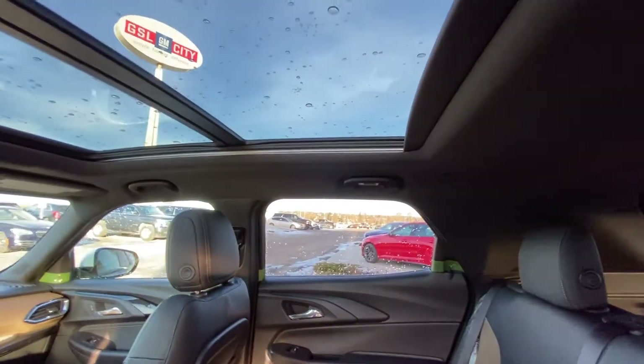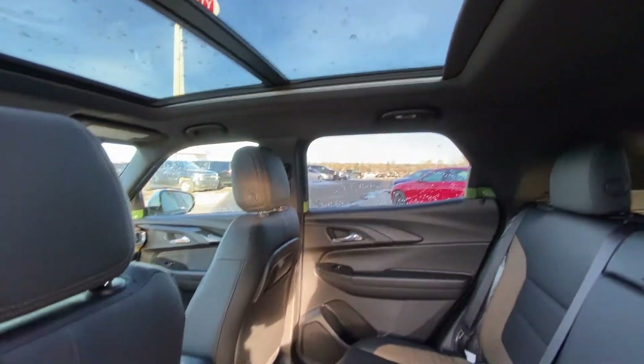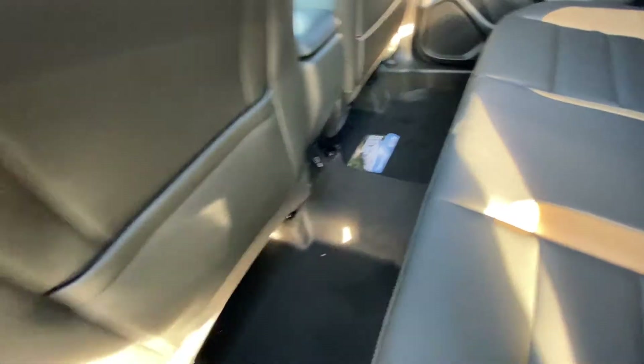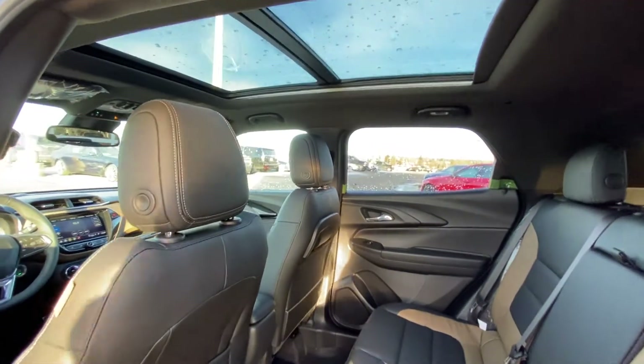Over top of the Active, we have a two-pane sunroof, giving you natural light when you're out exploring in your Trailblazer. There are USB charging ports and an outlet in the back of the center console. Nice deep footwells, with the hump in the middle for the all-wheel drive system — but not a problem. Lots of headroom up top as well.